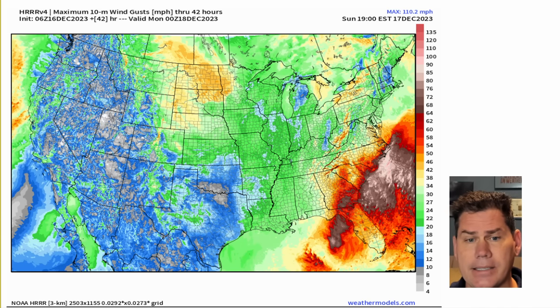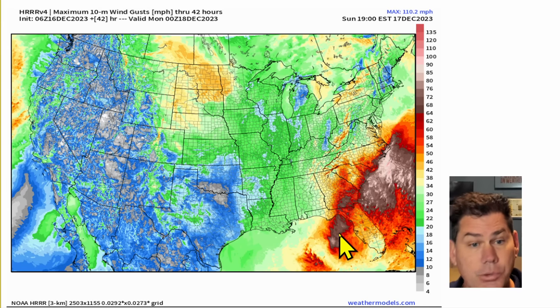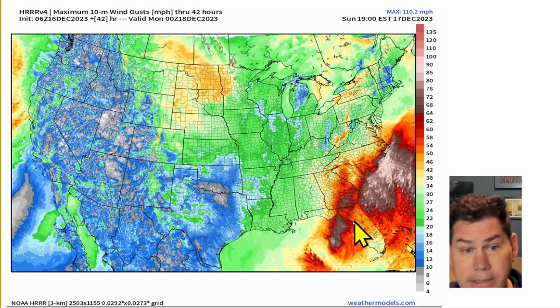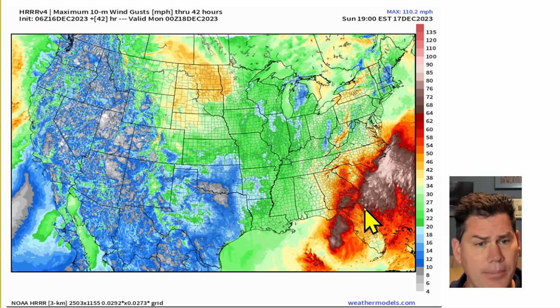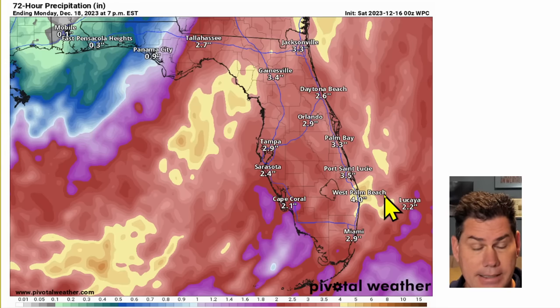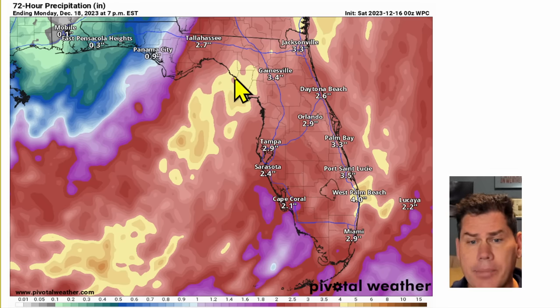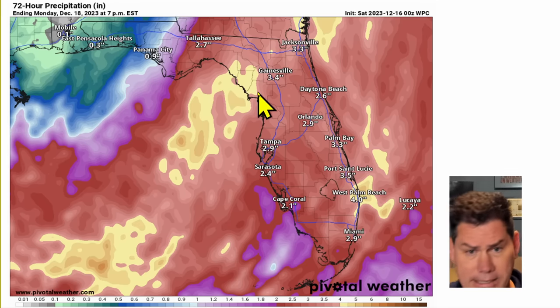Looking at the latest high-resolution guidance, this low pressure center — this 995 low — will be coming northbound and lifting northeast. As it moves across, those winds are going to be pretty intense. You've got pounding waves offshore, two- to four-inch rains, and winds cranking 40, 50, 60, upwards to almost 70 miles an hour at times. That just spreads inland up to portions of the southeast, Georgia, up into the Carolinas and North Carolina as we get deeper into the day on your Sunday time frame. It's going to leave behind a quick burst of two to five inches of rainfall today and into the overnight hours, encompassing almost the entire state of Florida as this races northeast.